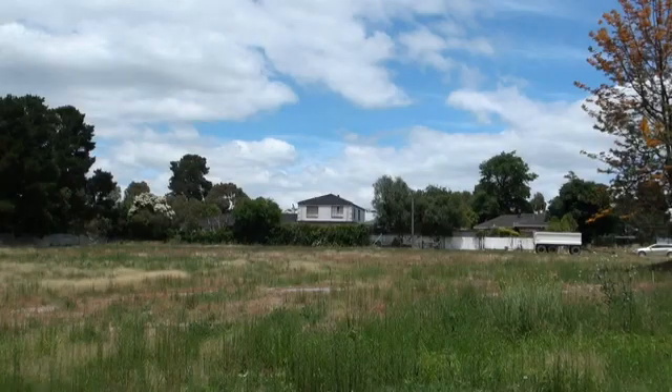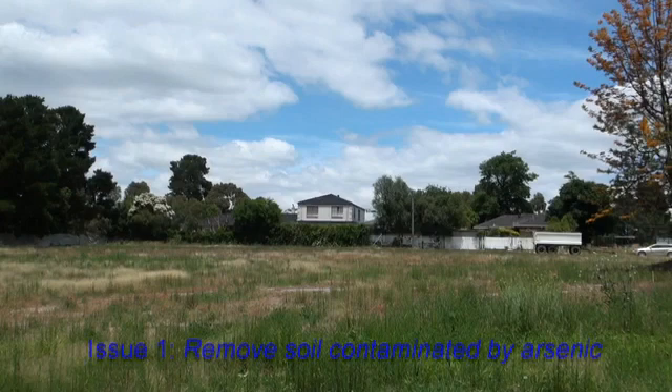Good afternoon. Glenn Berry with Atma Environmental, and welcome to another on-site installment. We're here today to talk about site remediation. In this particular installment, we're on a site in Donvale which was a former plant nursery. That plant nursery use over the years has resulted in site contamination issues requiring cleanup — specifically arsenic.